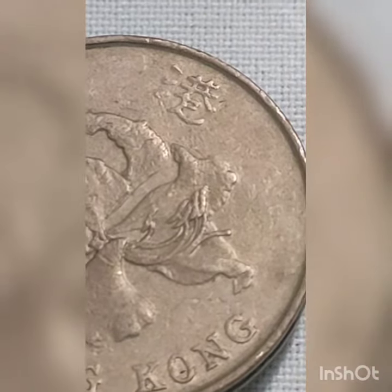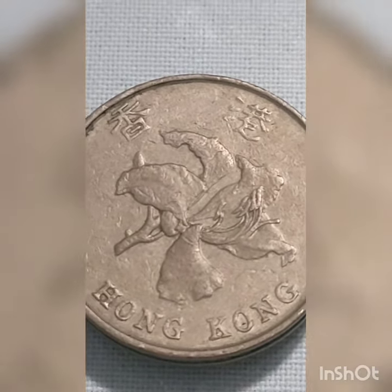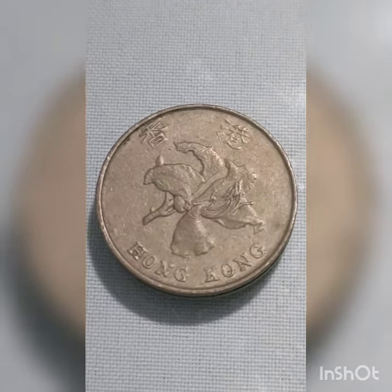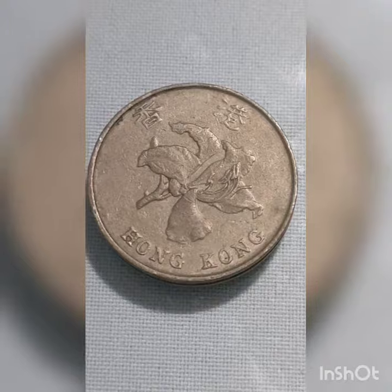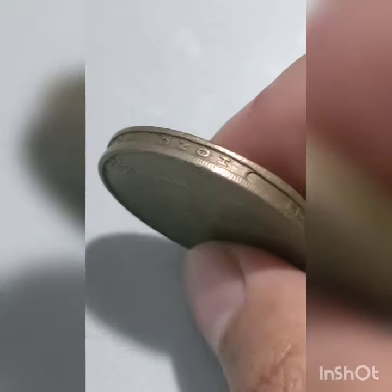The obverse side of this coin features the binomial name Bauhinia Blakeana, the Hong Kong Orchid Flower. It also features the value in letters below the date, with the denomination in numerals above.